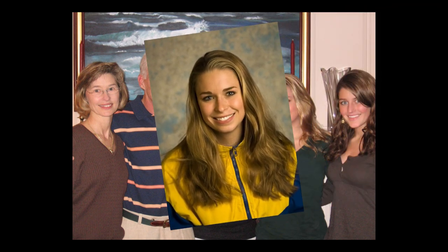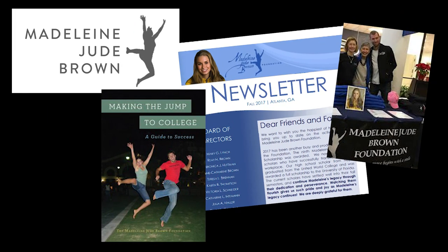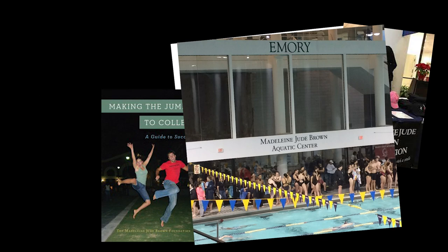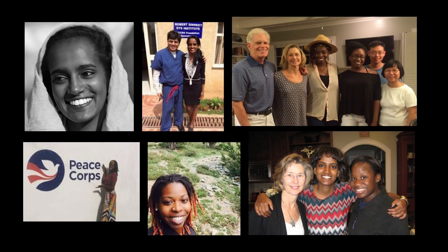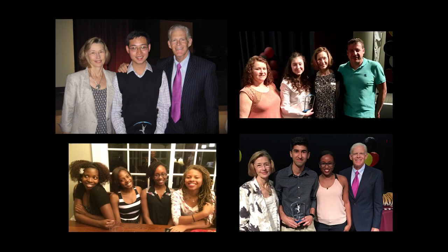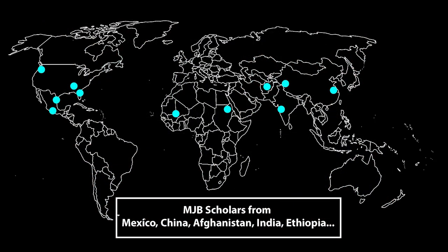Sadly, in 2006, the family lost their eldest daughter, Madeline. In response to this tragedy, Dr. Lynch started the Madeline Jude Brown Foundation. The aquatic center at Emory University is named for Madeline, who was on the swim team there. Every year, the foundation awards a college scholarship to two students from a local Atlanta high school. The recipients have come from many diverse backgrounds and cultures, including Ethiopia, Afghanistan, India, Mexico, and China. Mary has been a great mentor to these students.